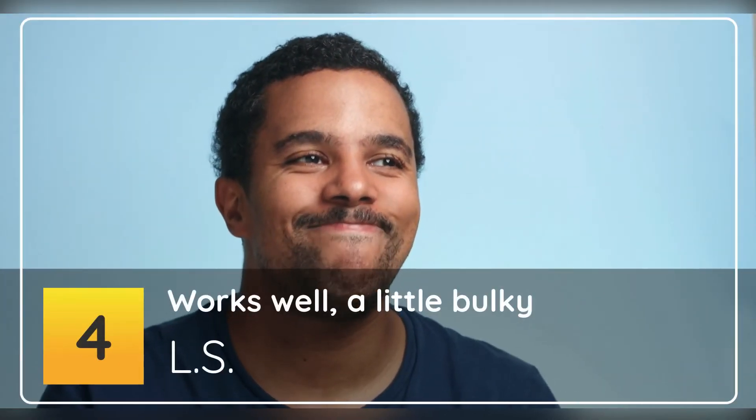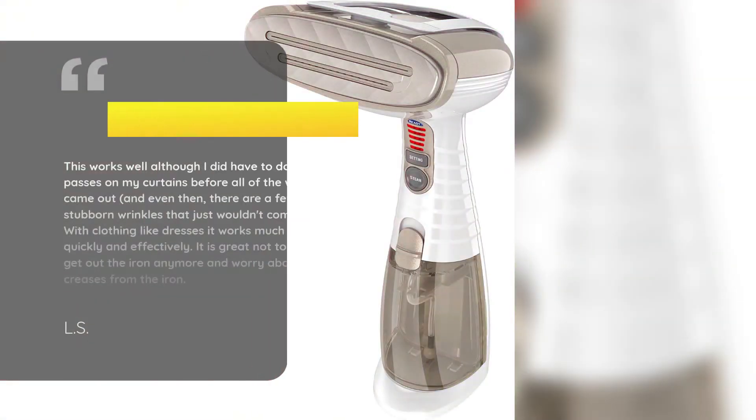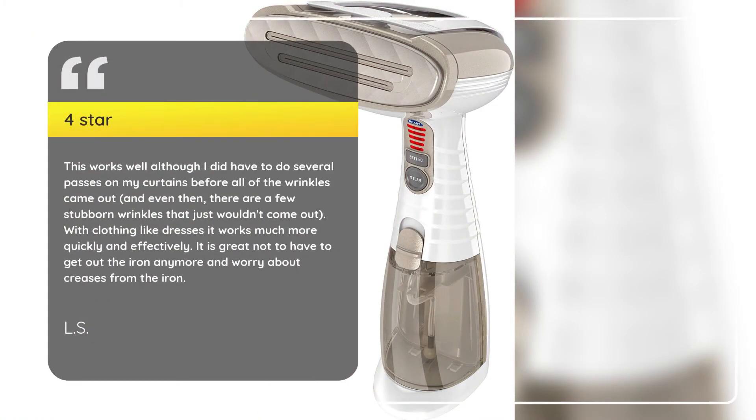Number 4: Works well, a little bulky. Ls, 4 stars. This works well although I did have to do several passes on my curtains before all of the wrinkles came out, and even then there are a few stubborn wrinkles that just wouldn't come out. With clothing like dresses it works much more quickly and effectively. It is great not to have to get out the iron anymore and worry about creases from the iron. — Ls.